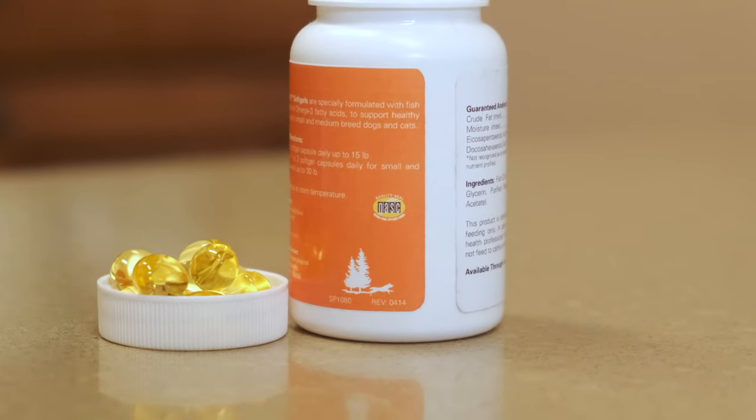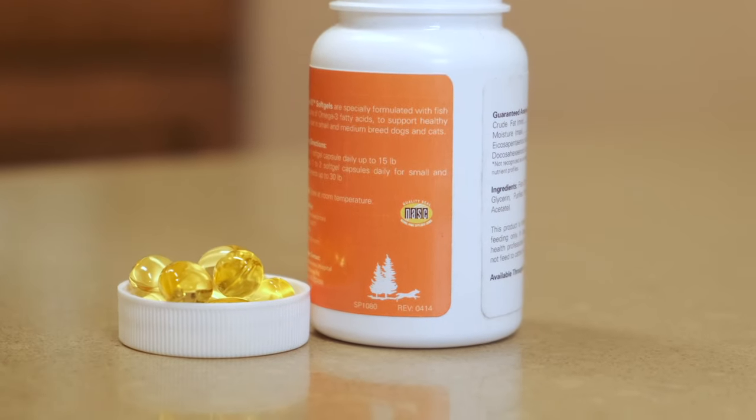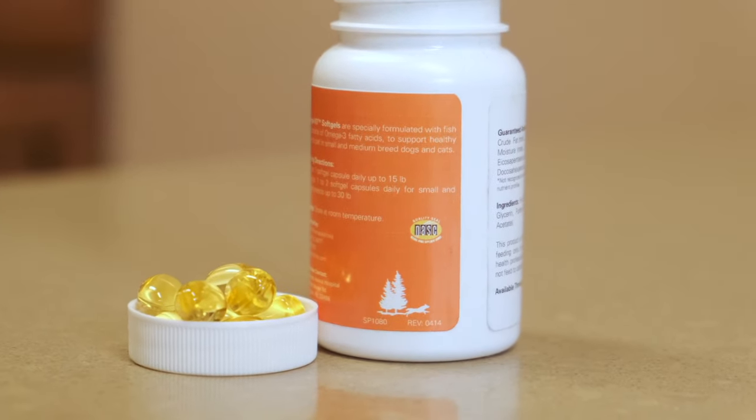And when you do start shopping for a fish oil supplement, be sure to look for products with the NASC quality seal.